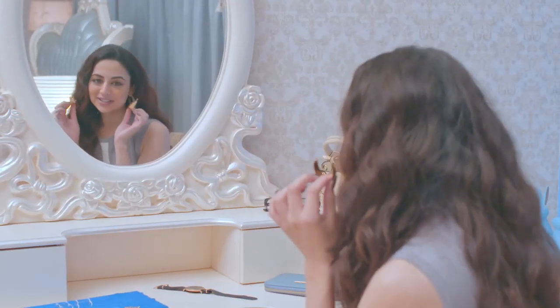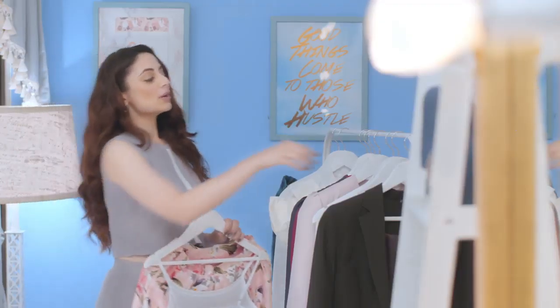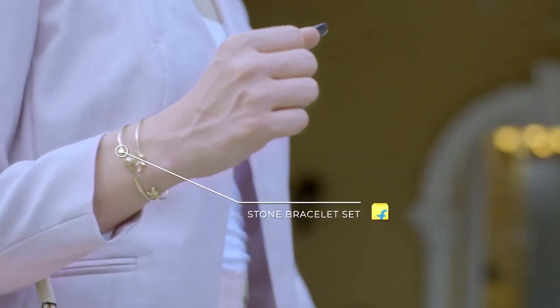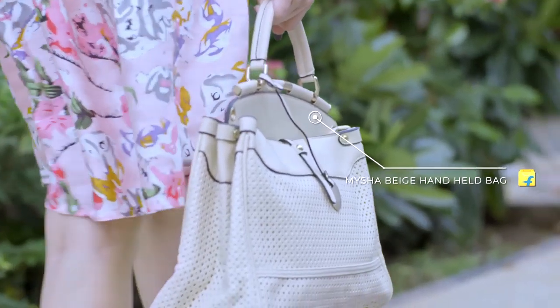I'm going to add to this look with these rose gold earrings and this bracelet. To complete the look, I will go for this blazer and these heels — I assure you they make the perfect corporate look. And of course, the bag — tada!